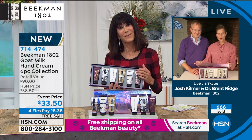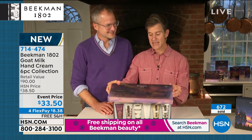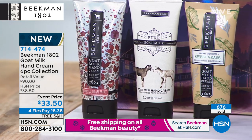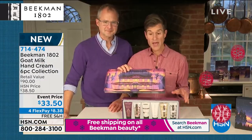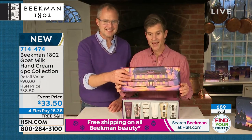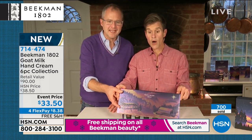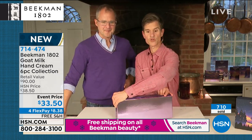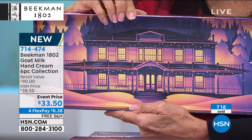Can you believe you're getting all six tubes of goat milk hand cream for $33.50, plus the gift box? The gift box doesn't say 'hand lotion' anywhere, so you can reuse it — the interior tray pulls right out. Use it for Christmas cards, Christmas decorations. Even the inside of the lid has the farmhouse drawn on it — there's the front design with the stars and farm, and that beautiful twilight sunset color. The whole box is foiled, even the back.